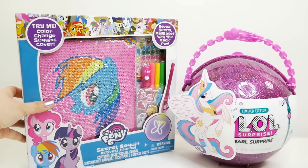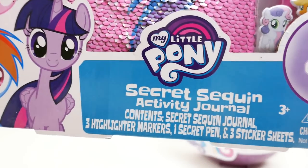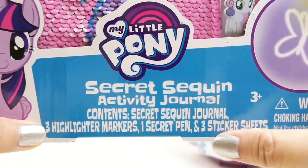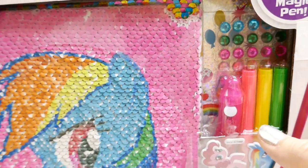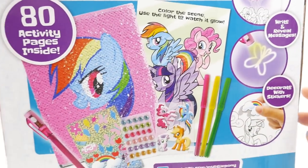Let's start with the journal. We have Rainbow Dash here, and down here it says Secret Sequin Activity Journal. It has the journal, highlight markers, secret pen, and sticker sheets. And I think this comes with a magic pen — that is super cool. Here is the back; seems like this is everything it comes with.